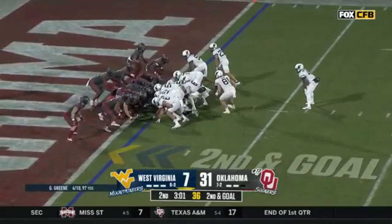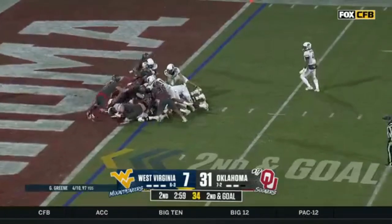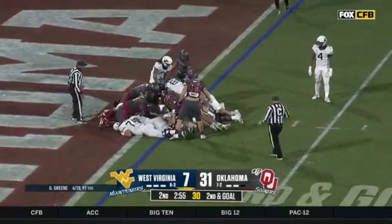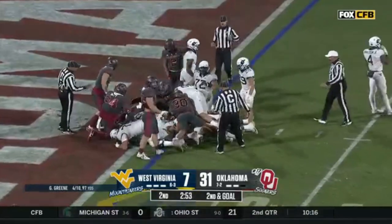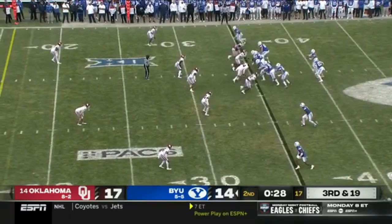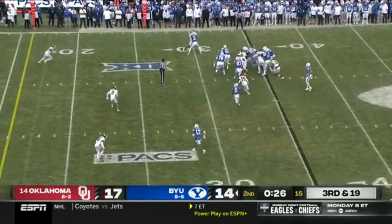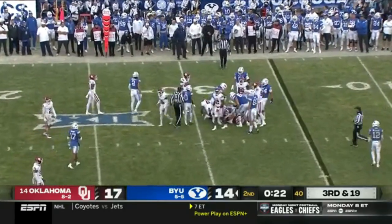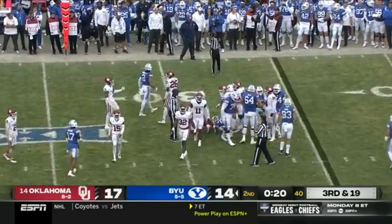It'll be third. A little mountaineer push. We'll find out as they unpile the bodies. Keep it on the ground with L.J. Martin, the tailback, and he makes it down to the third.